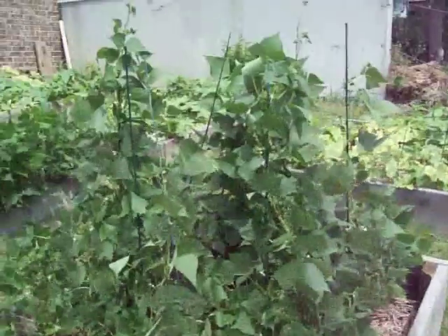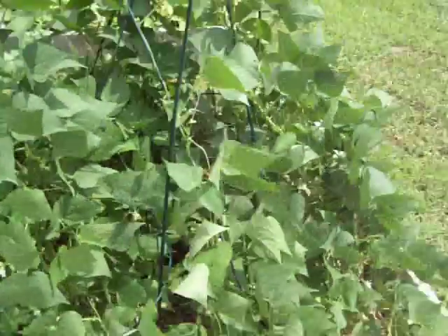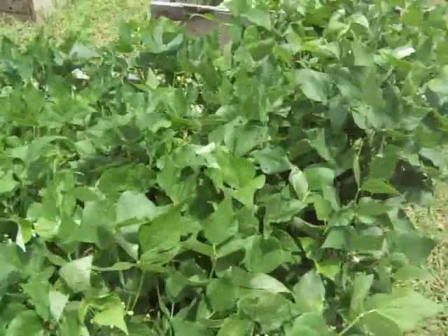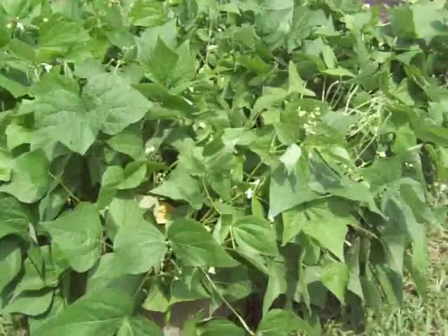And our beans are going crazy. These are navy beans — we're going to try to dry them, see if we can store them that way. And some kidney beans, and regular green beans.